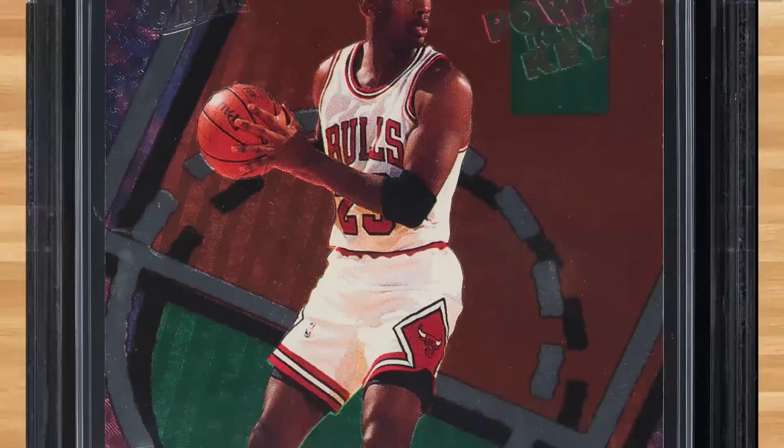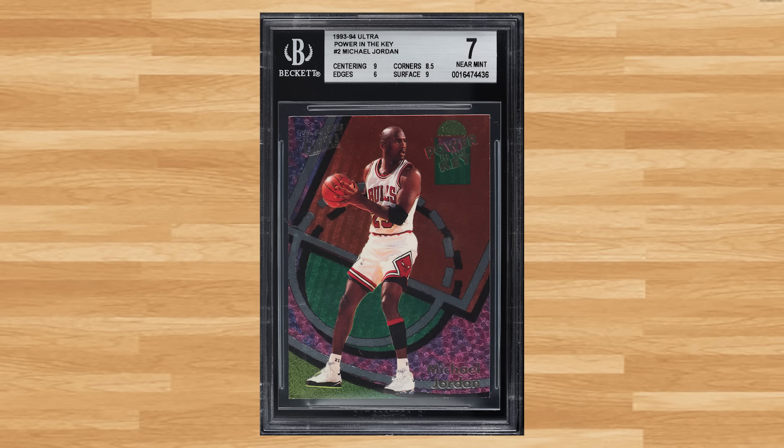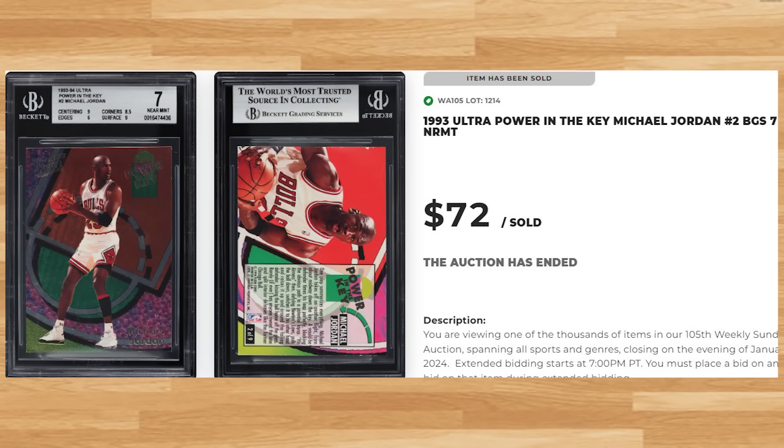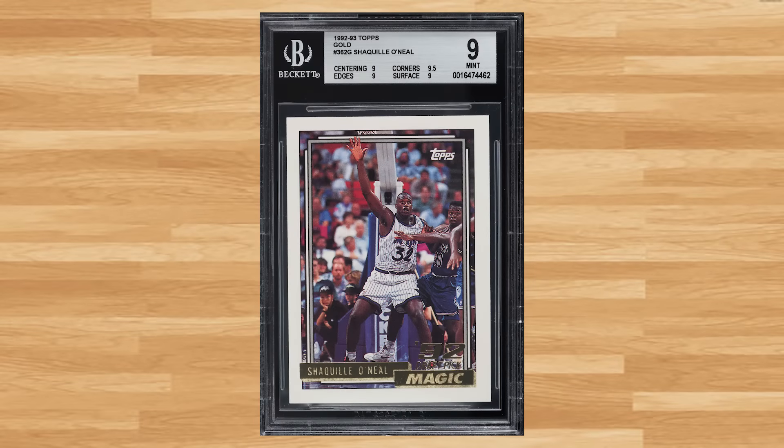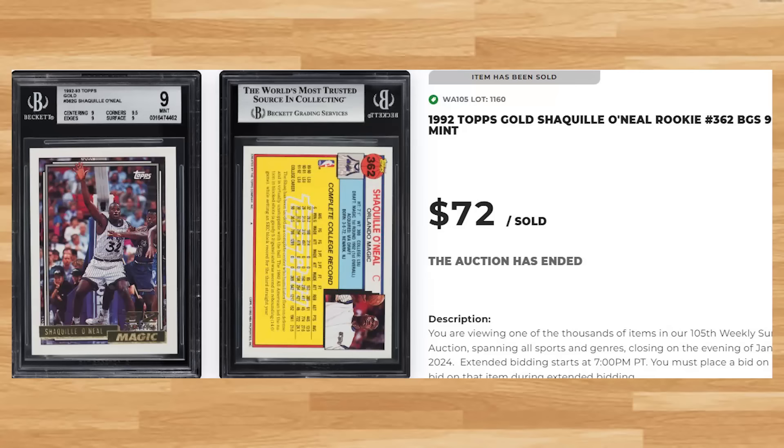Kicking off the Top 30 of today's list is this 1993 Ultra Power in the Key Michael Jordan card number 2. This Jordan insert was in a BGS 7 and it sold for $72. Shaq makes another appearance on today's list at number 29 with this 1992 Topps Gold rookie card number 362. This Gold Parallel Rookie was in a BGS 9 and it also sold for $72 even.